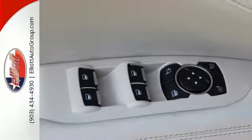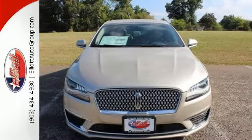Don't just drive — make it an experience in this Lincoln MKZ today.